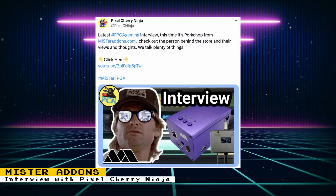PixelTerryNinja conducted another excellent interview. This one is with Mr. Addons, a vendor of many MiSTer products and a channel sponsor of mine. I highly recommend listening to the interview.